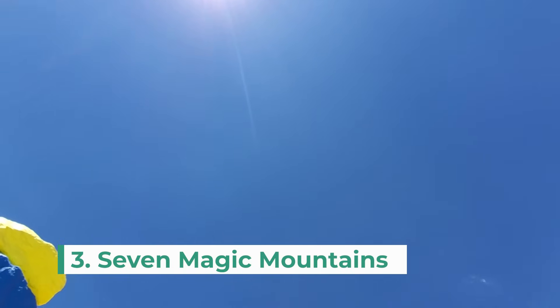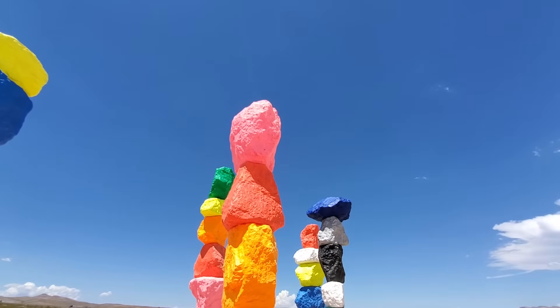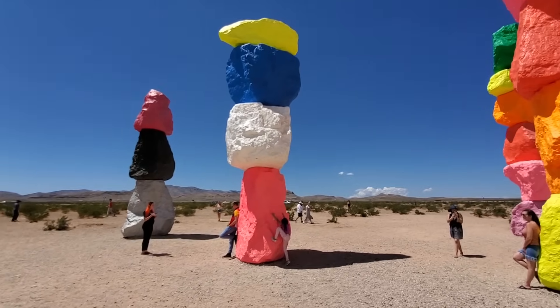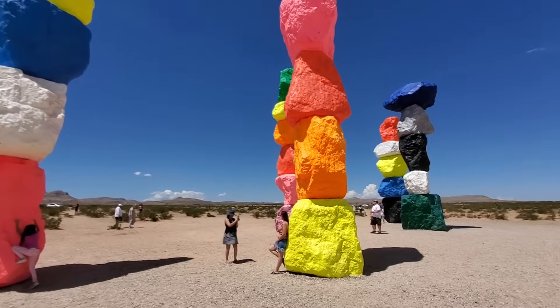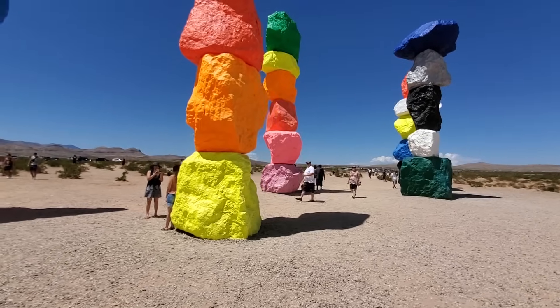Number three is Seven Magic Mountains. Located off the strip and in the middle of the desert, this colorful rock formation is a great photo op and takes you out of the hustle and bustle of the city. Get there soon though because it's only supposed to stick around through 2021.